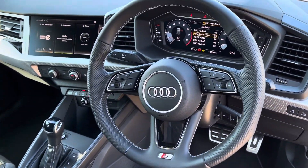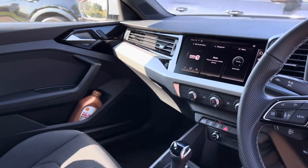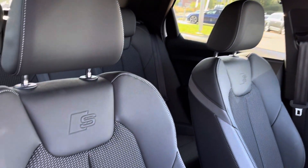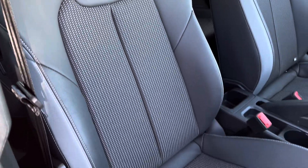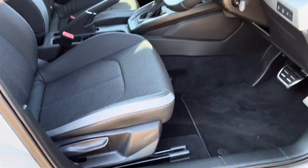In the front we have the leather S-Line multifunction steering wheel with Audi virtual cockpit, central touch screen display, and manual air conditioning. Both front seats are sports seats with the S badge embossing at the top and are manually adjustable with manual lumbar support, so finding your perfect driving position has never been easier.